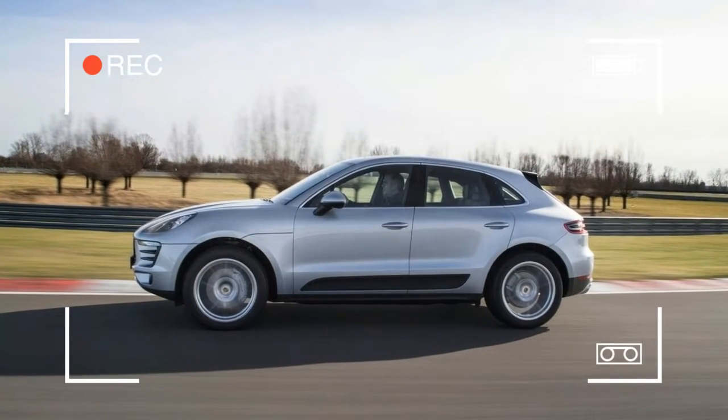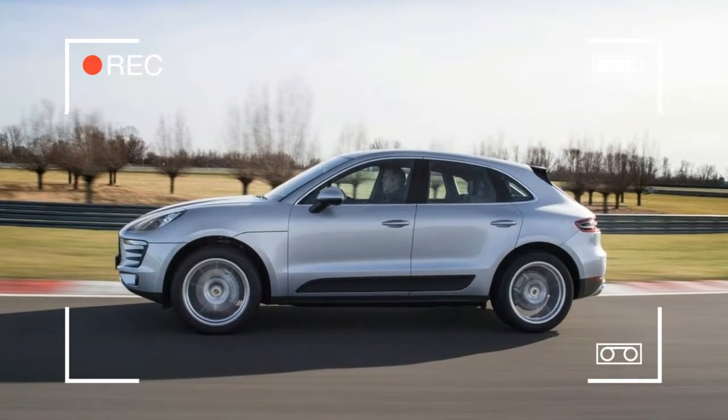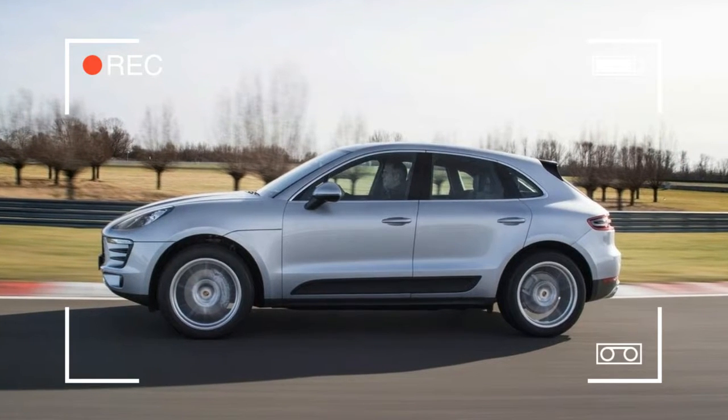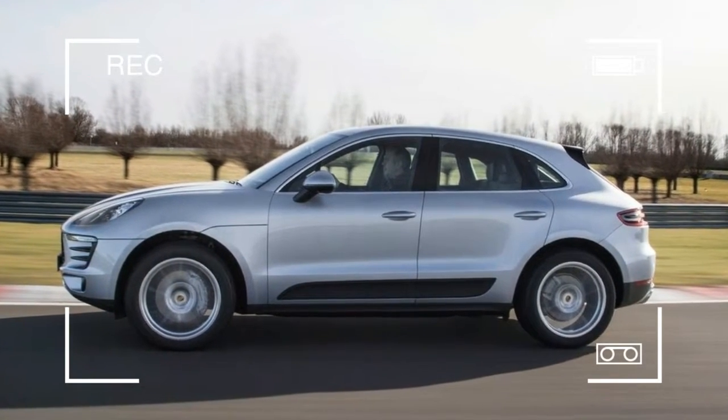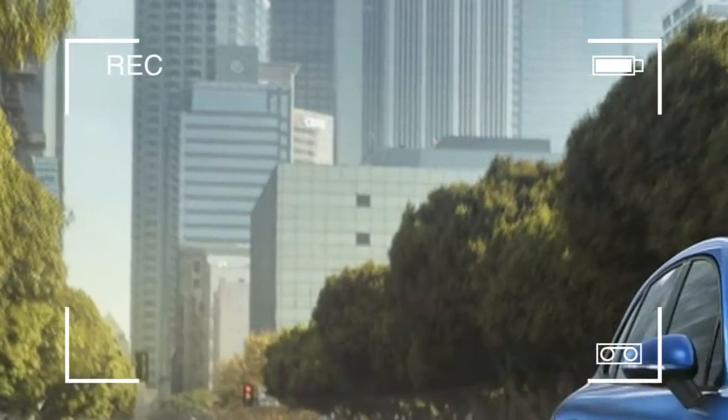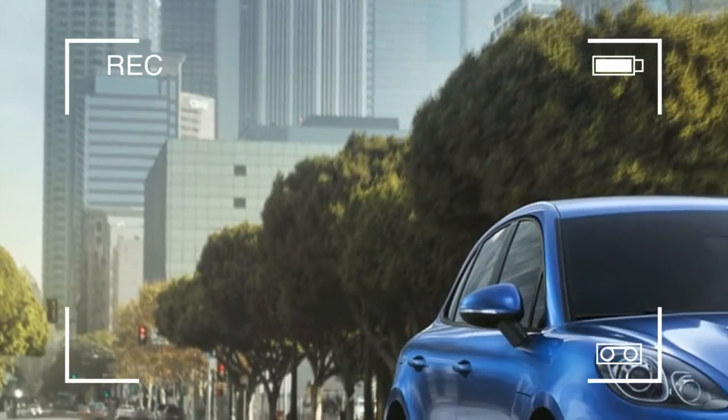The 2017 Porsche Macan is a two-row, five-seat luxury compact SUV. It is available in five trims: Macan, Macan S, Macan GTS, Macan Turbo, and Macan Turbo with Performance Package.